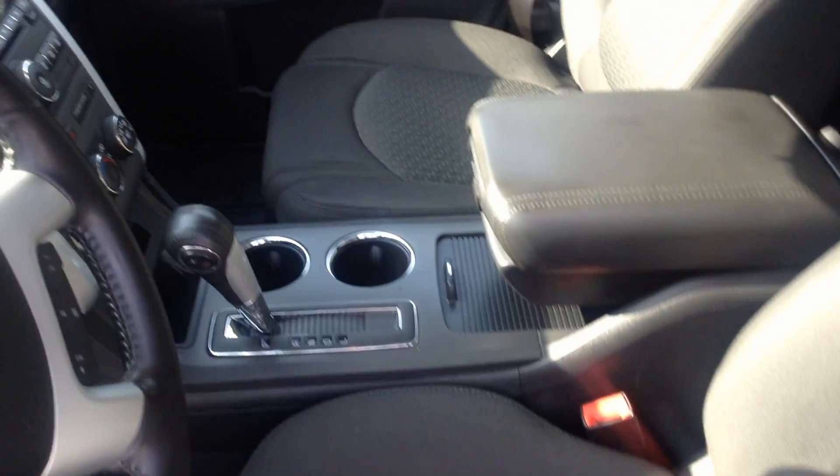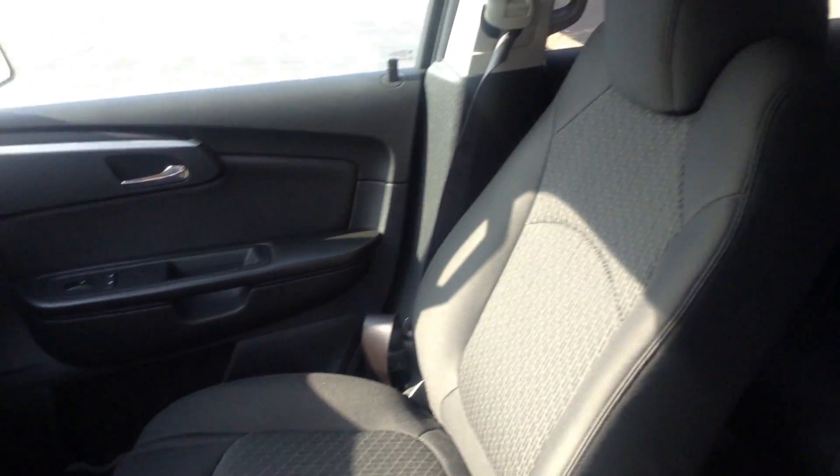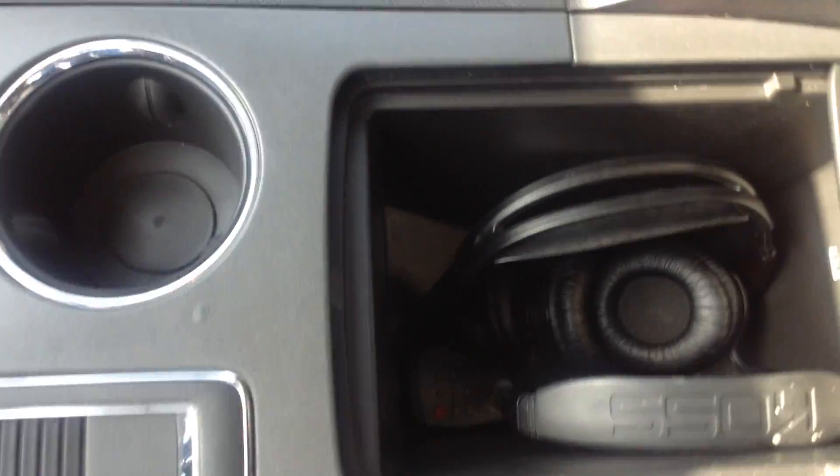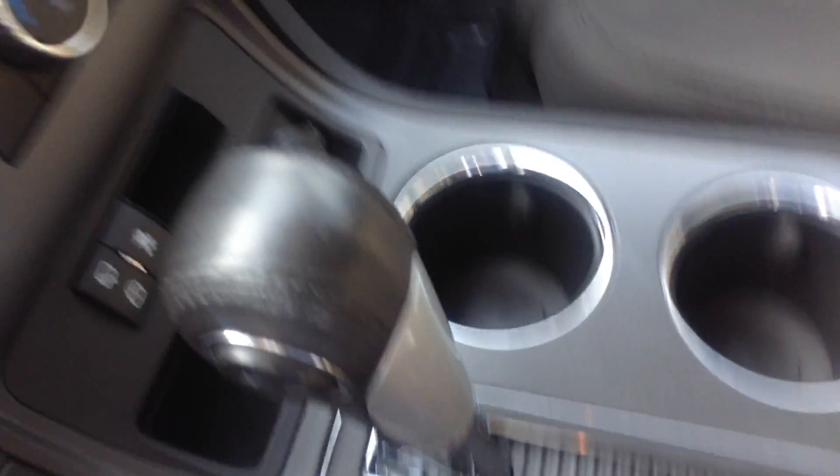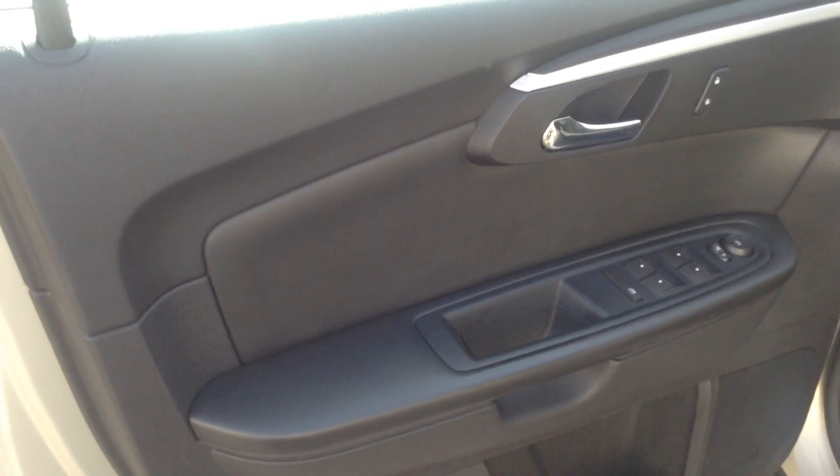Power seat with lumbar. Headphones for the DVD players. Power windows,